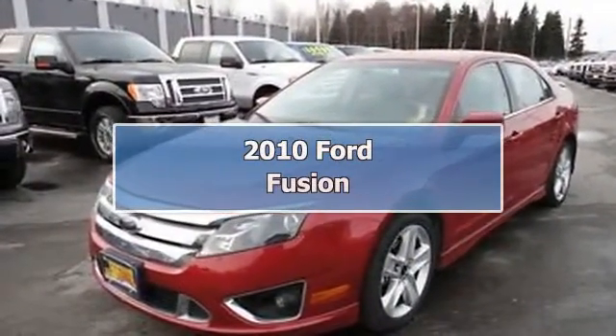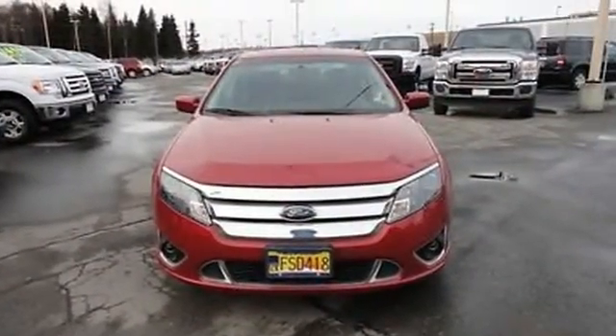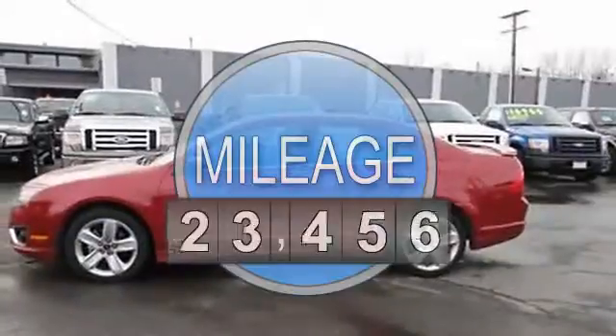2010 Ford Fusion Sedan. This vehicle features the following equipment: 3.5 liter 6-cylinder, 263 HP.